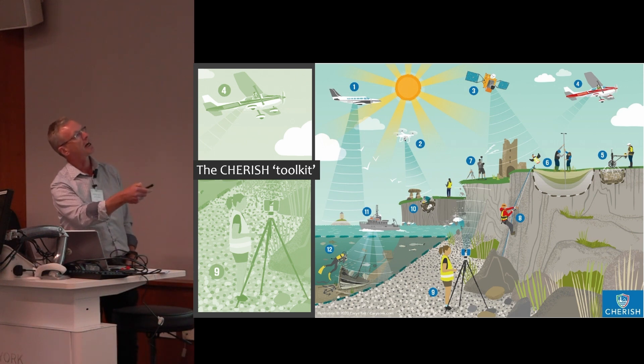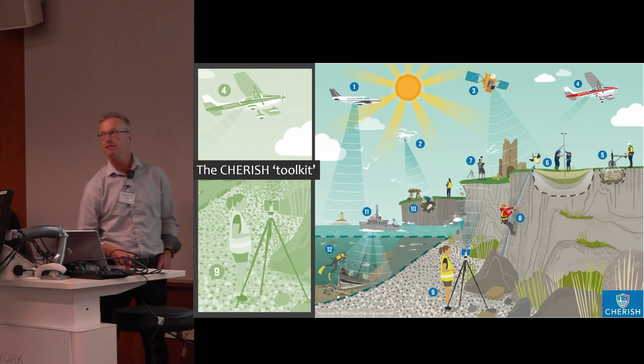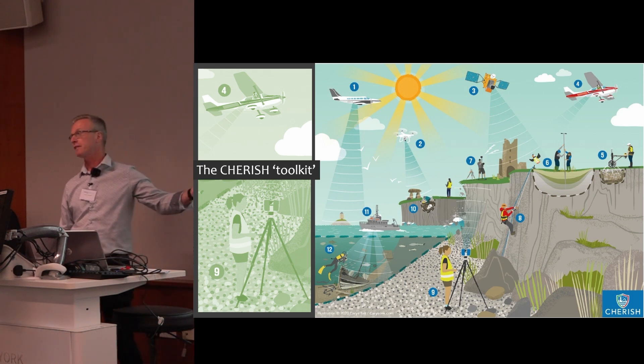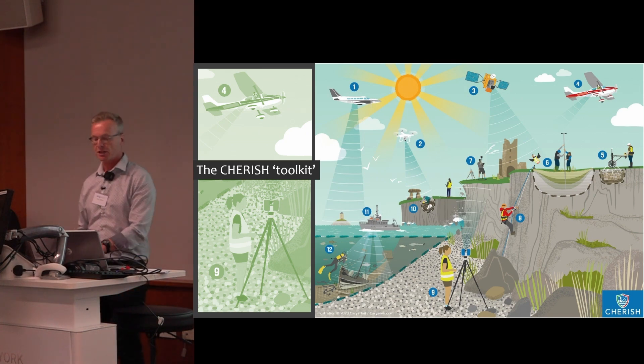Whether it was contracted-in LiDAR and satellite imagery, drone survey, or light aircraft survey — which we're going to be talking about today — all of that was paralleled with geophysical survey on the ground, palaeoenvironmental coring, topographic survey, excavation, and new bathymetric surveys of shipwrecks. So it was an ambitious start. We coined this approach in 2015–16 and deployed it during the project.